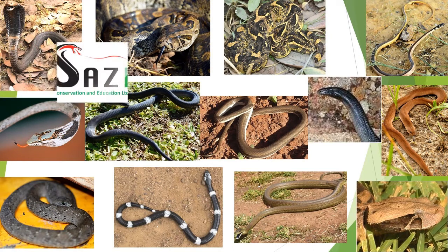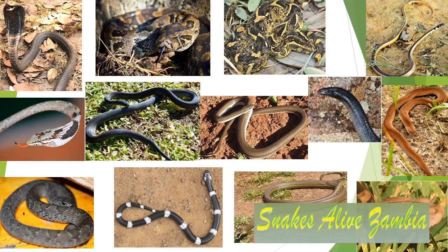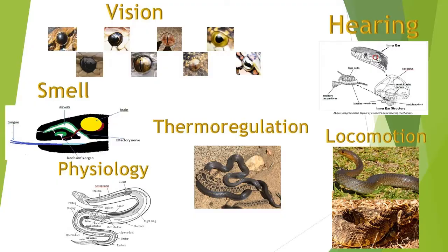Good day. During the course of the next 30 to 40 weeks, we're going to be posting a weekly newsflash. Each one will deal with many of the commonly occurring and not so commonly occurring snakes in Zambia. Some of the posts will explain the physiology, characteristics and senses for understanding and identification purposes.